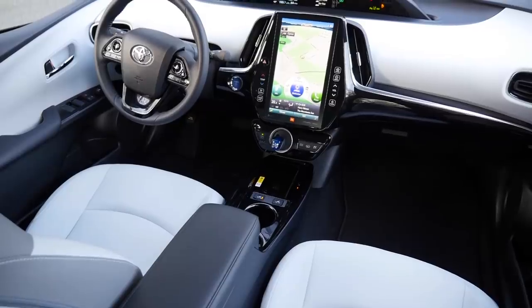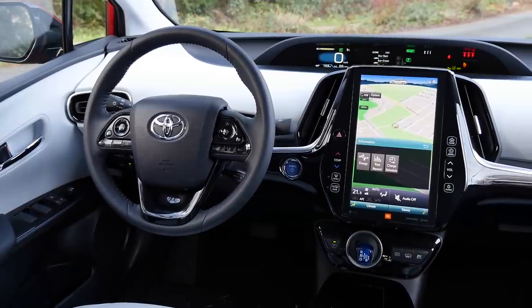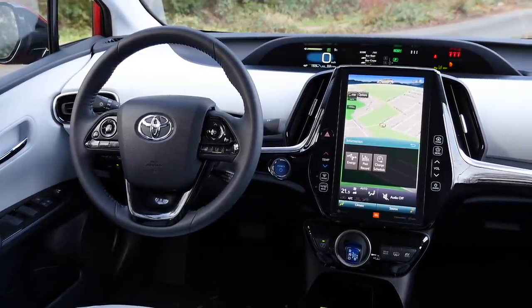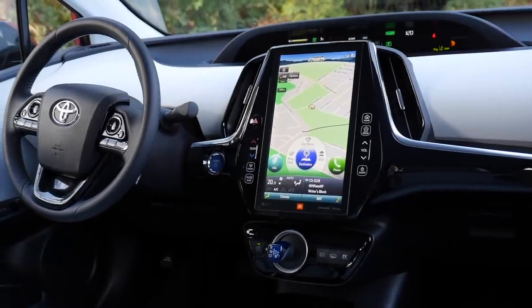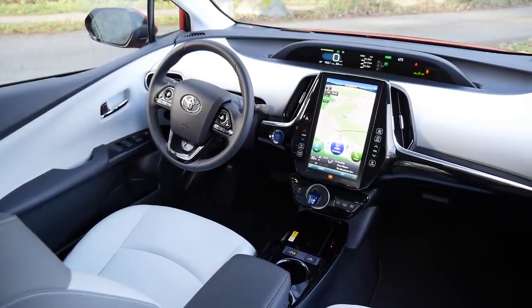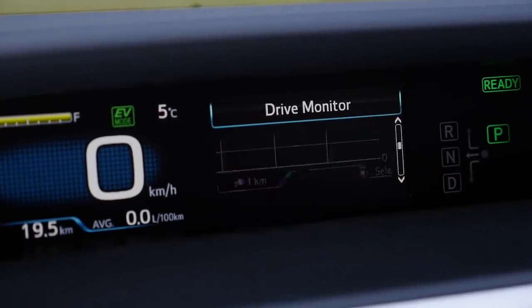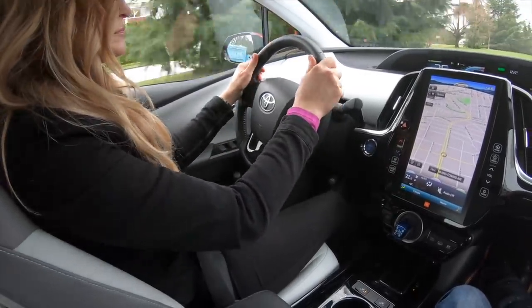The original Prius interiors from 20 years ago were quite basic, but this one is really pretty. The contrast of light gray with black is very streamlined looking — simple, modern, and very clean — and it all comes together with that big screen in the middle. Just beneath the windscreen is another readout that gives you coaching advice on how to drive as efficiently as possible. It becomes quite a game to interact with the car to achieve amazing fuel economy.